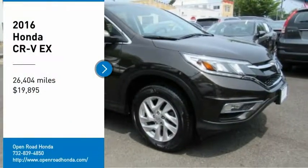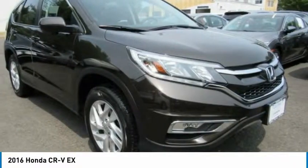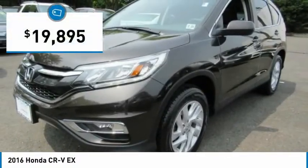Come test drive the 2016 CR-V — a top recommended vehicle because of its car-like driving manners, good value, cool technology, and comfy interior, and is priced below $20,000.